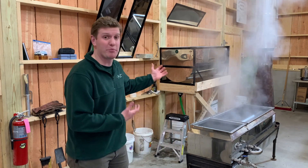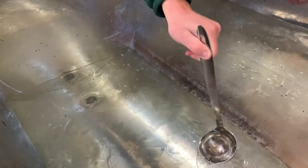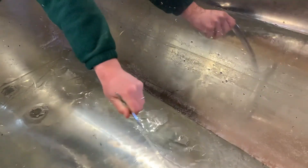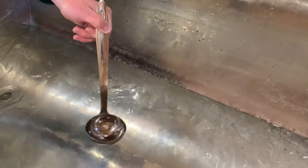Once the sap arrives here in our sugar house, we pump it from the tank on the back of our vehicle to our bulk tank. This bulk tank holds up to 100 gallons of sap, and you can see how clear and watery that sap looks. It's still wild to think that very soon this sap will be turned into amber brown colored syrup.